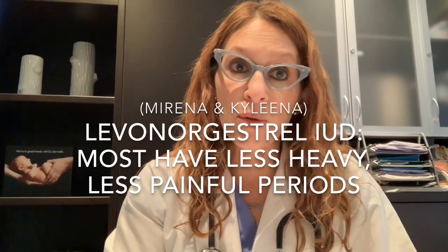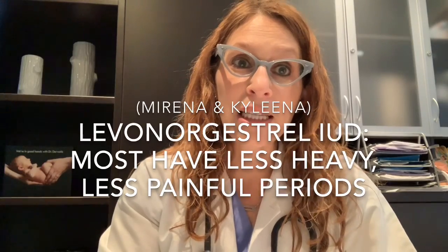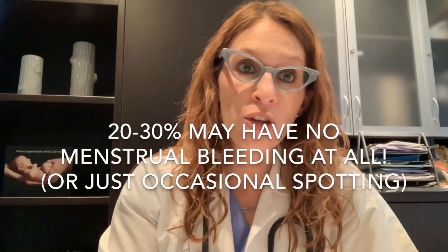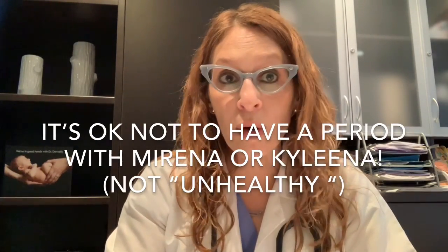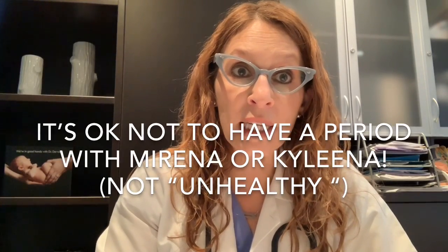With regards to the levonorgestrel-containing IUDs — the commonest ones prescribed in Canada being Mirena and Kyleena — over the long term patients can expect less heavy, less painful periods for the most part. About 90% of patients will notice less heavy periods, 70% will notice less painful periods, and anywhere from 20 to 30% depending on Kyleena versus Mirena may barely have any bleeding at all. I reassure patients that there is nothing unhealthy or worrisome about not having a period when you have a Mirena or Kyleena IUD in place.